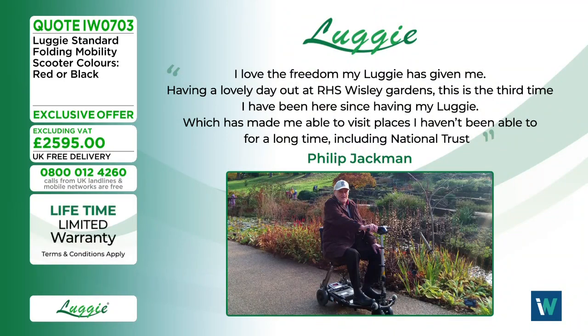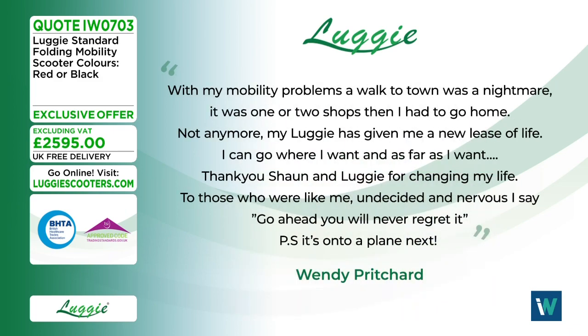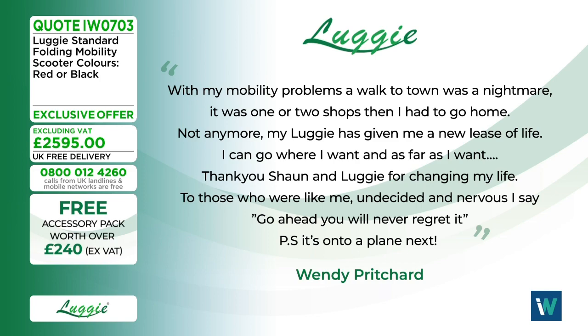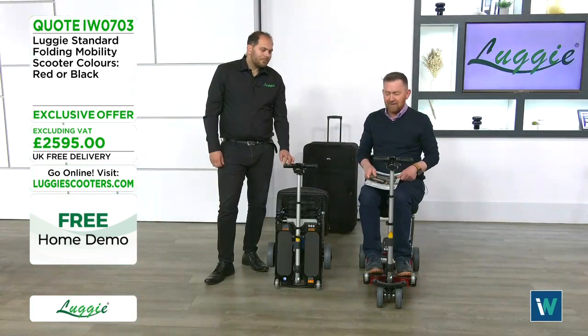Customers have shared amazing testimonials. Philip says: 'I love the freedom my Luggy has given me — I've visited RHS Wisley Gardens three times and national trust properties I haven't been able to reach for a long time.' Wendy says: 'With my mobility problems, a walk to town was a nightmare — just one or two shops and then home. Not anymore. My Luggy has given me a new lease of life. I can go where I want and as far as I want. To those undecided or nervous — go ahead, you will never regret it.'